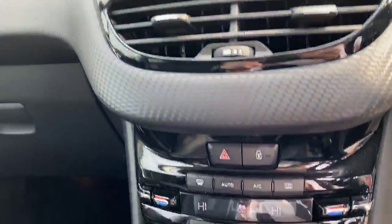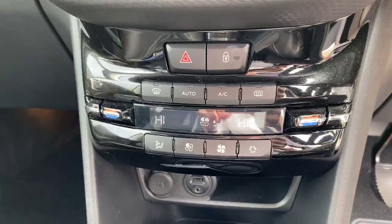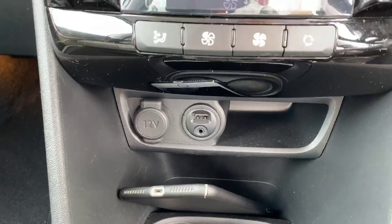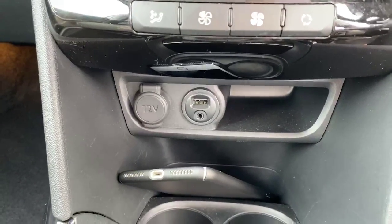Coming down, you have your central locking and hazard lights with your dual-zone climate control. Just below that is a 12-volt outlet and USB connectors with a 3.5mm audio jack.